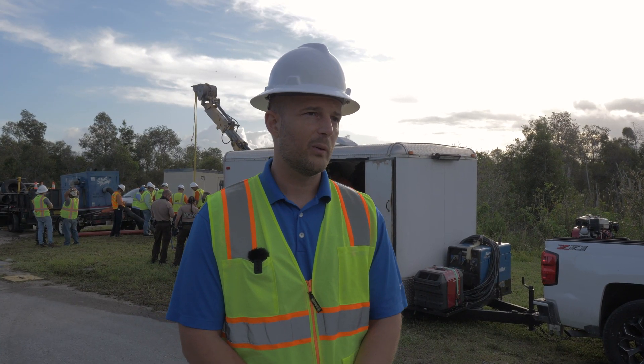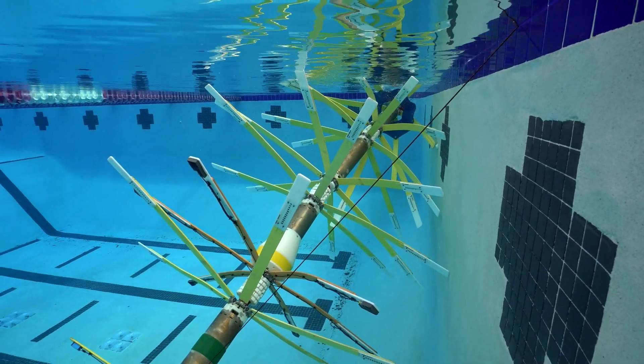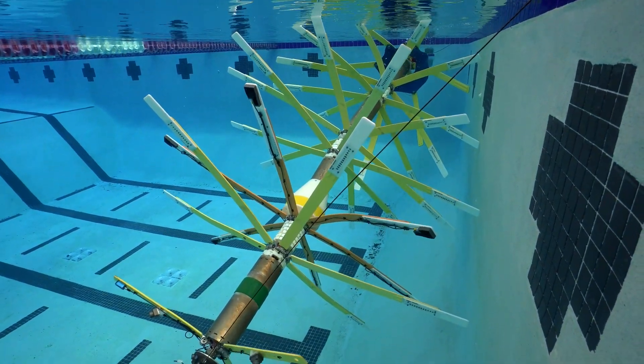With the technologies that we employ, they can be deployed inside the pipeline while the pipelines are in service, so customers are not put out of water.